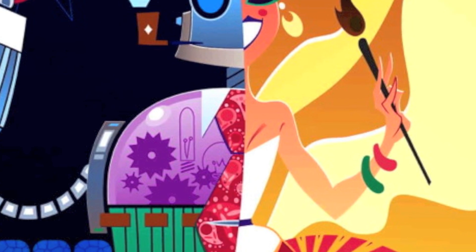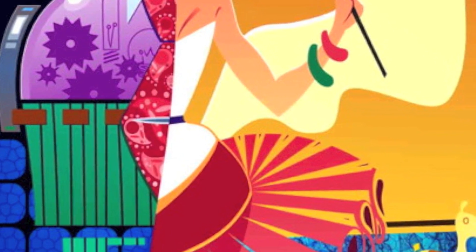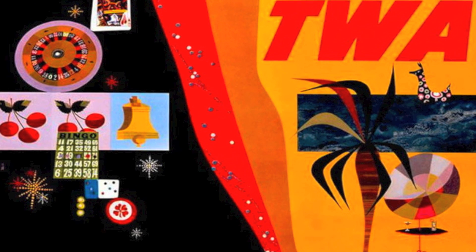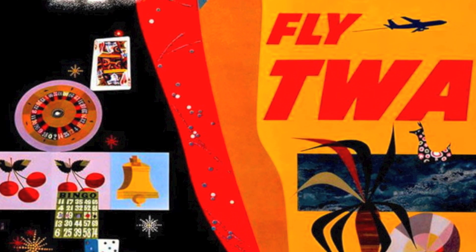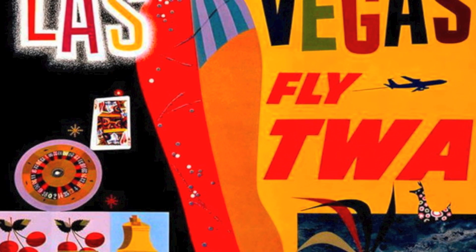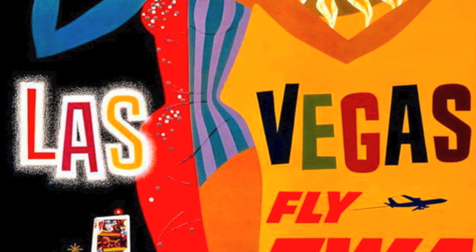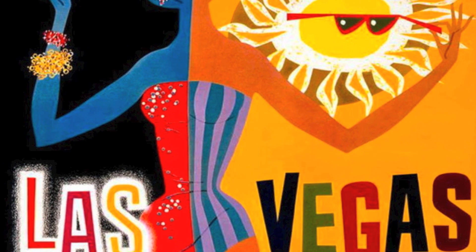One thing that we kind of came up with was there was a llama. That actually came from looking at the original Las Vegas poster by David Klein. If you look at it in the background, like half of the piece is the nightlife in Las Vegas, and the other half is the fun you can have during the day.